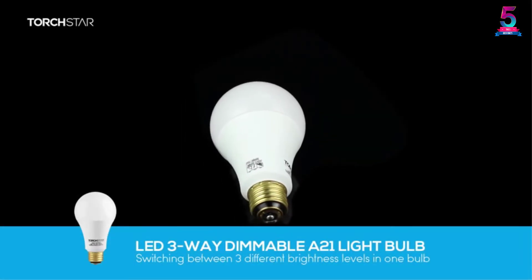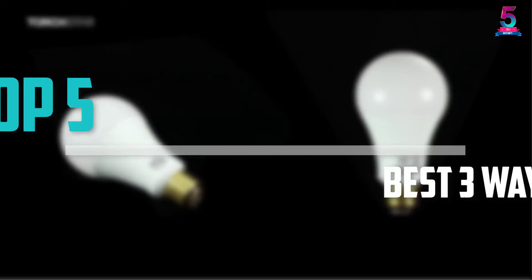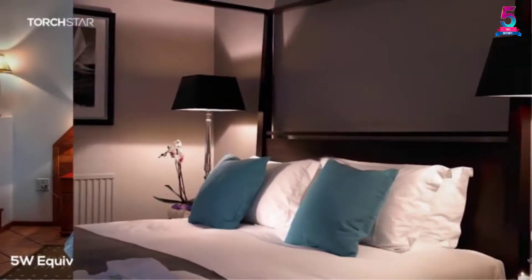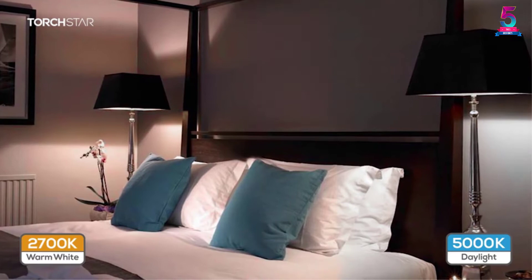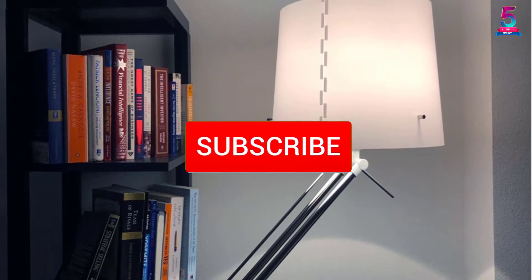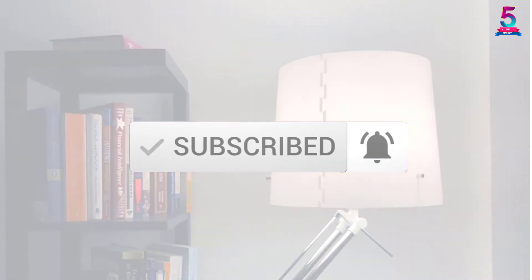Are you looking for the best 3-way LED light bulbs in your budget? Well in today's video we break down the top 5 best 3-way LED light bulbs that are available on the market. I made this list based on their price, quality, durability and more. To find out more information about these products, you can check out the description below and also make sure you subscribe for more reviews.